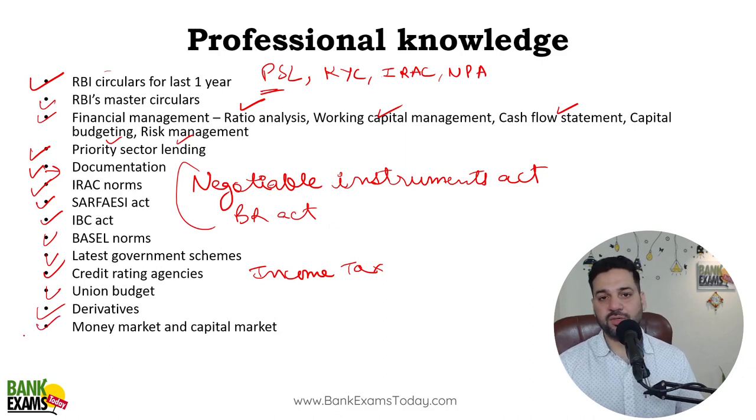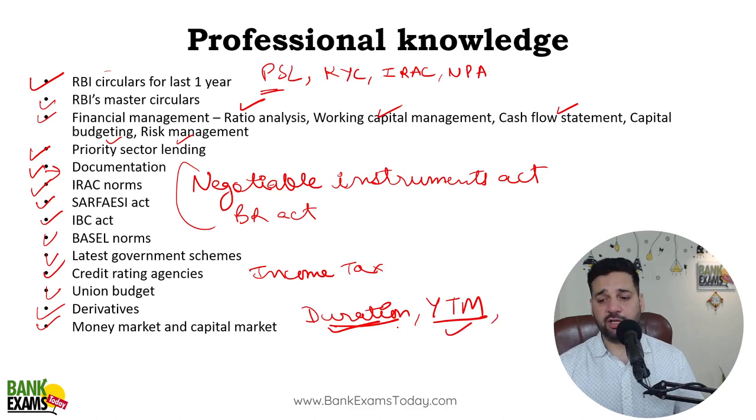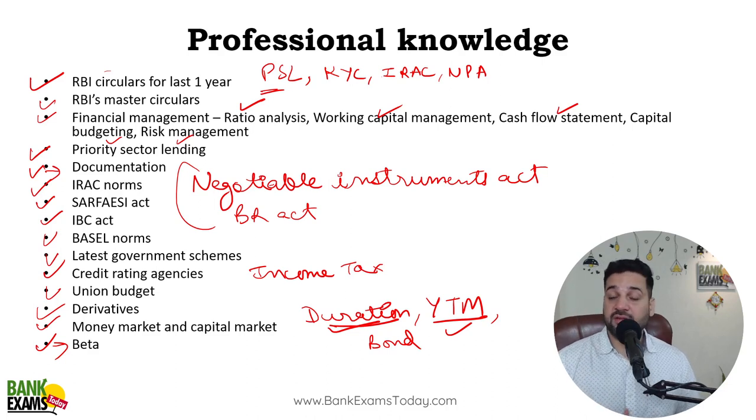Money market and capital market instruments, and topics on convexity and duration — duration is a somewhat in-depth topic but I have personally seen questions from it. Duration, YTM, and bond valuation are very very important topics. Under capital market instruments, sovereign gold bonds and green bonds are a new topic that has come up — really really important. Calculation of beta and standard deviations are very very important topics in the risk management part.